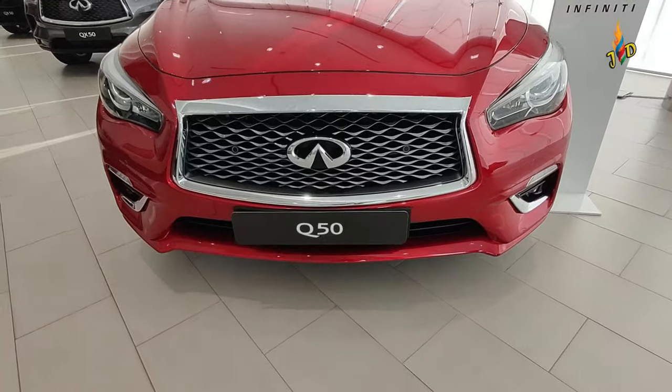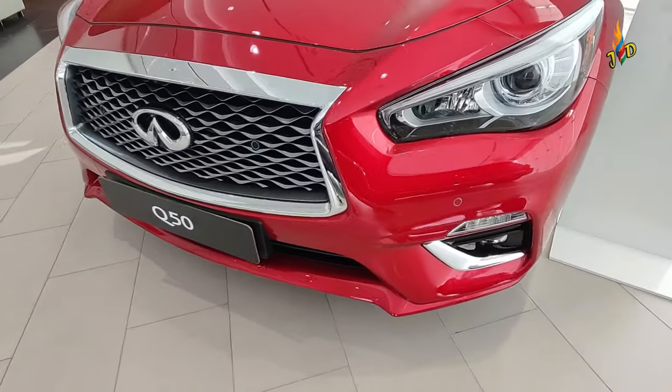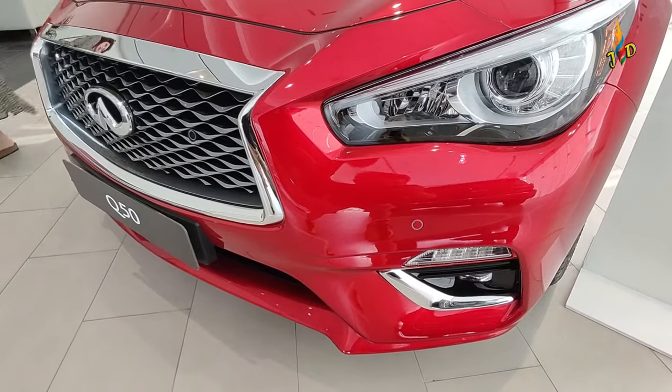Good morning mga tol! Today I would like to introduce to you the 2023 Nissan Infiniti Q50.